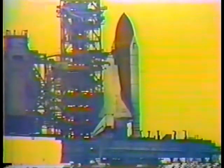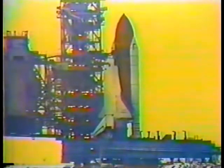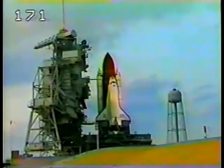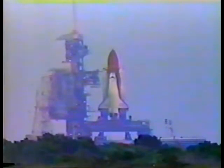Less than one minute away now from the launch of Endeavour. Heaters on the booster joints are being deactivated. T-minus forty seconds and counting. T-minus thirty-one seconds. Endeavour's four redundant computers have primary control of critical vehicle functions for the remainder of the count.